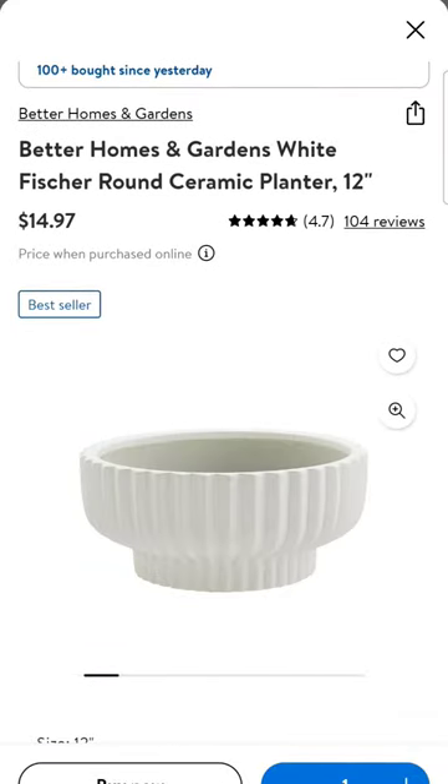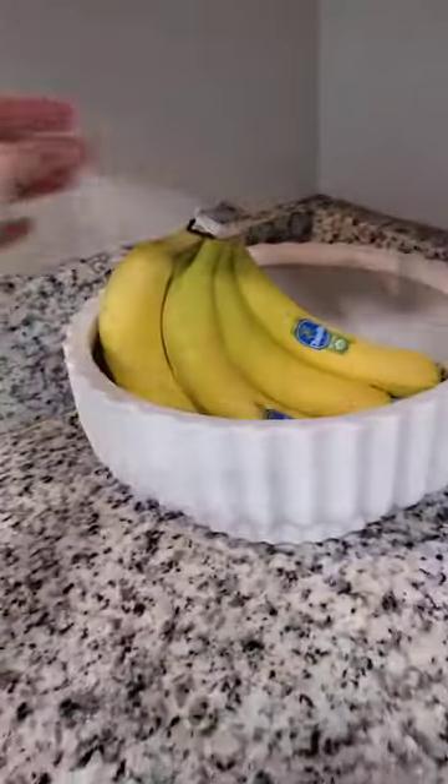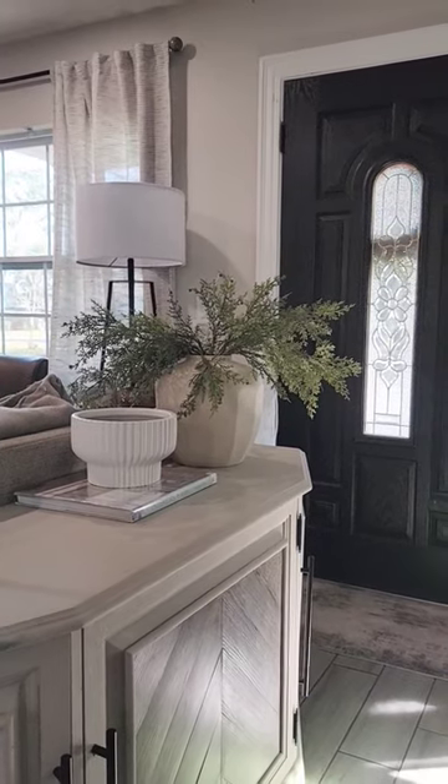Hey y'all, today I'm going to share with you a few Walmart finds that I recently came across and just wanted to share with you. So first off is this ceramic planter. This is $14.97. I bought mine as a fruit bowl, but you can also use them as decor for styling bookcases or entryway tables.